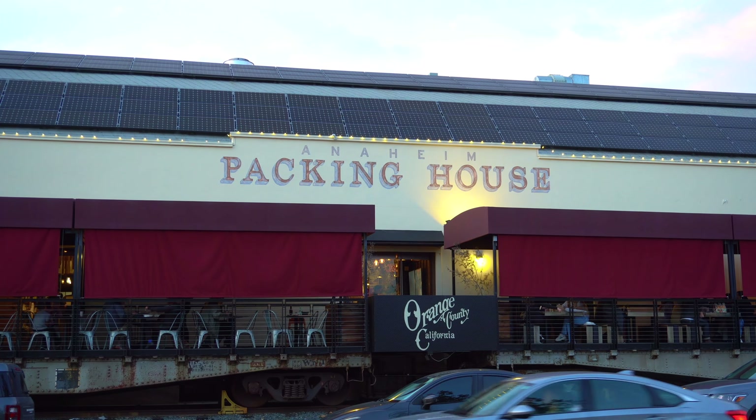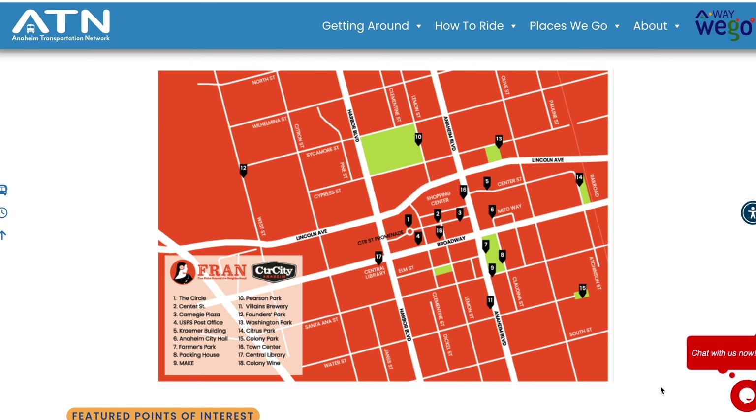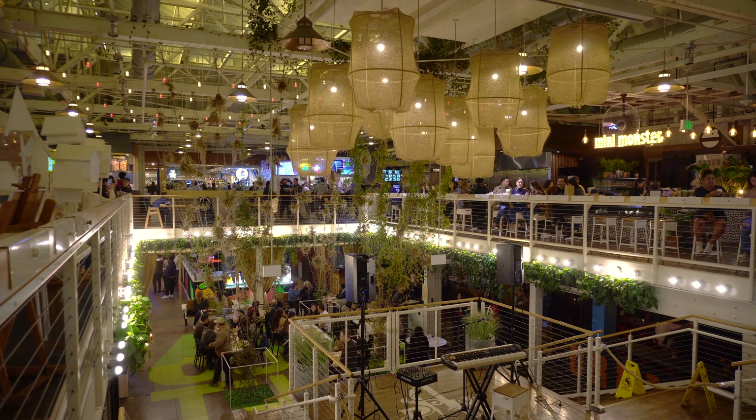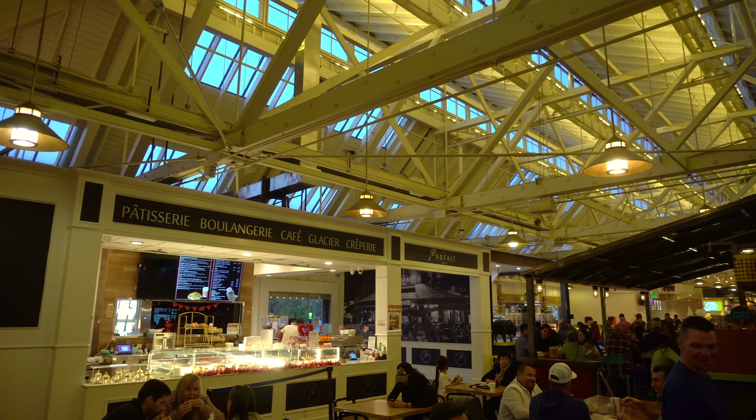The parking is a little tight. They have valet parking for $8, which is probably your best bet because it is popping in here — so many people are coming. You can also find parking on the street, but again, very busy. Anaheim also has free transportation called the Fran — just download the app. It's about a five-mile radius where you get picked up like an Uber, except it's free. There are so many options here.